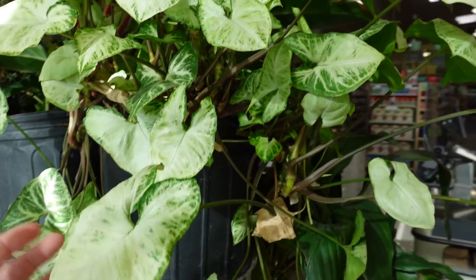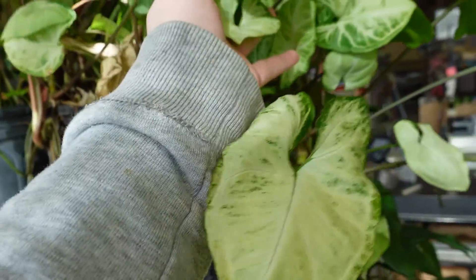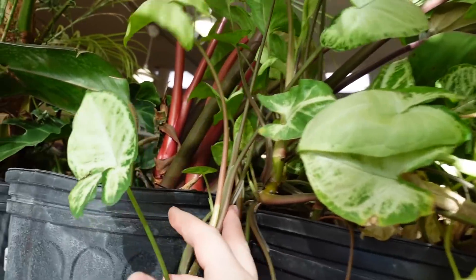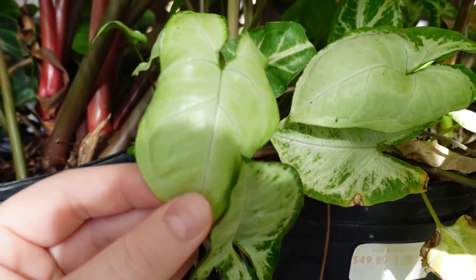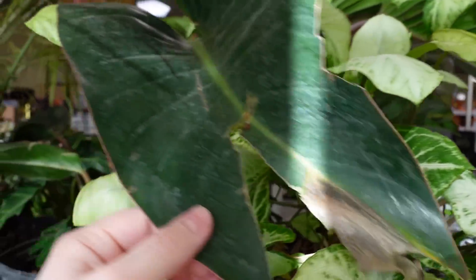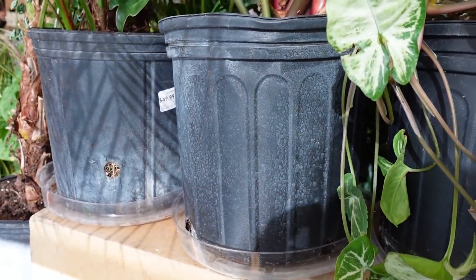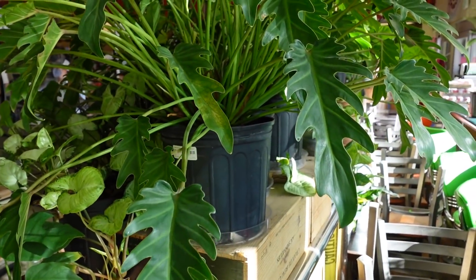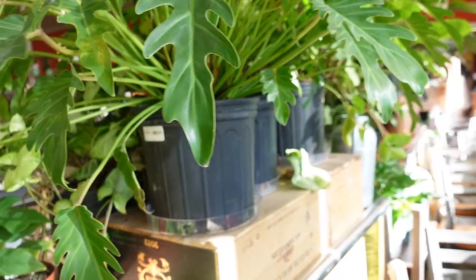Behind me right here we have some frosted Syngonium. This is $50 for this entire 8-inch, which is crazy — I mean, this is a big guy. Check that out, it's just pure. We have a big Congo Rojo, and a huge Xanadu — this one is actually $60, gallon pot.